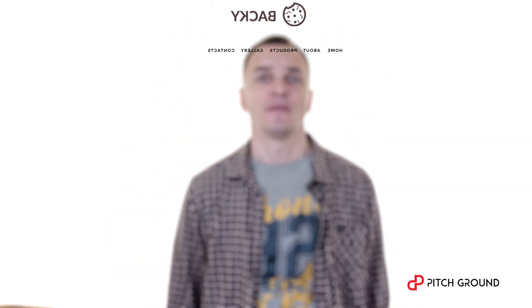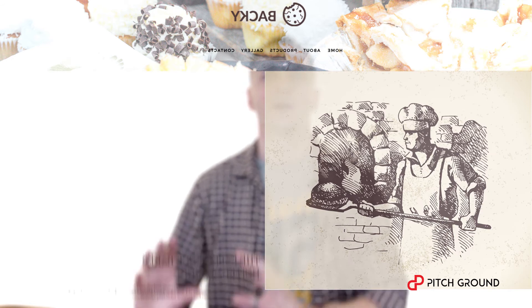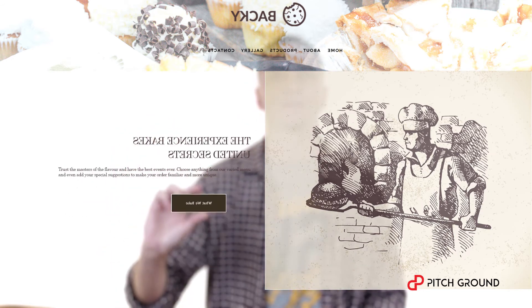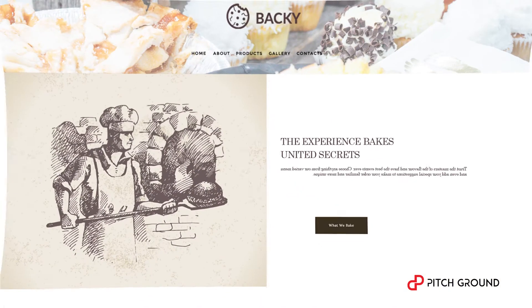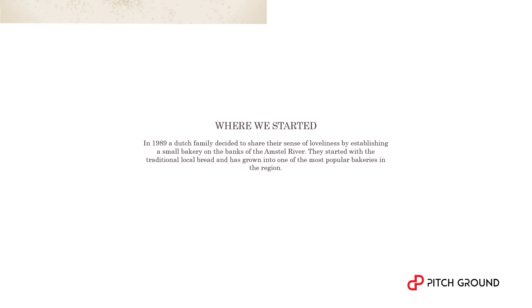Drag your logo over here, then put the menu somewhere here, then this picture here, this one is here, a little text and this little button — just like that. More text, pictures.